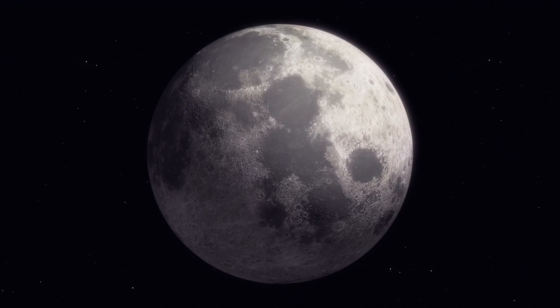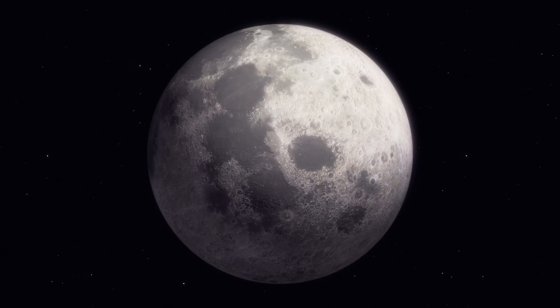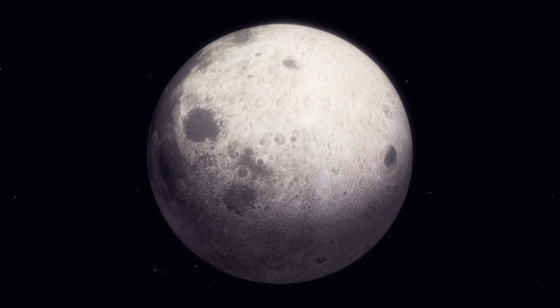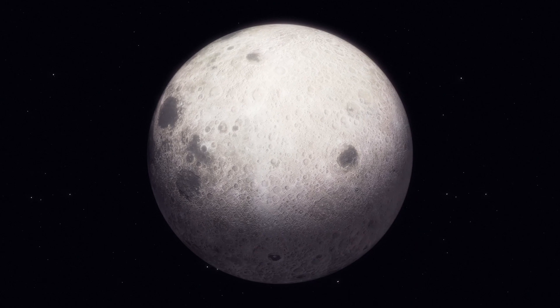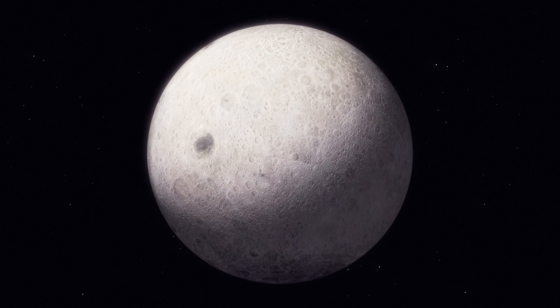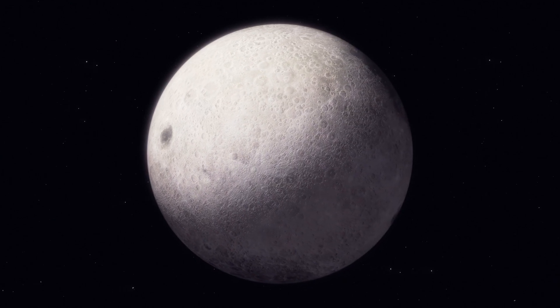The moon is our special friend in the night sky. It's bright and round like a big shiny bowl, and we can see it at night when we look up. The moon changes its shape sometimes — it goes from a tiny sliver to a big, round circle, and it's the reason we have ocean tides.